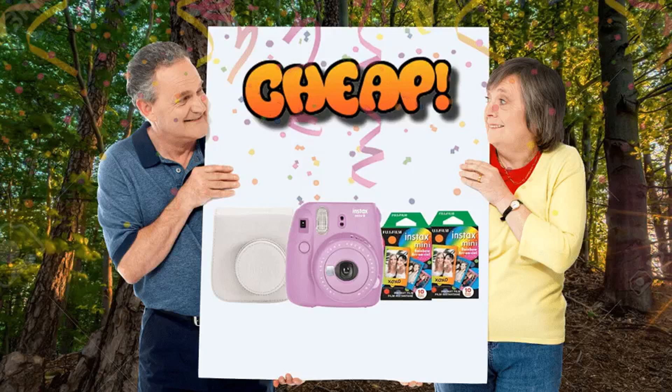Cheap. Say cheese, fool. Welcome to Cheap, our series about things that are good, but most of all, cheap.